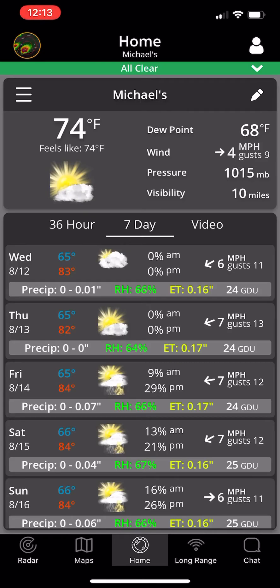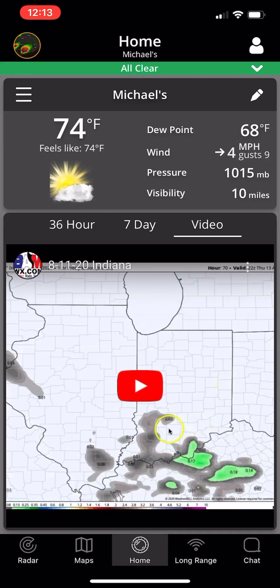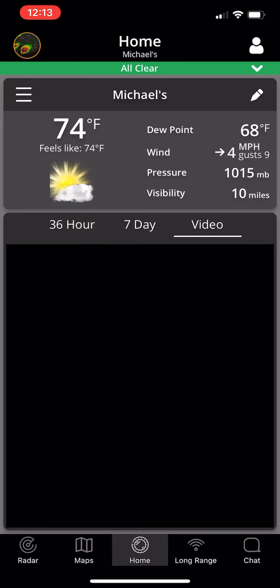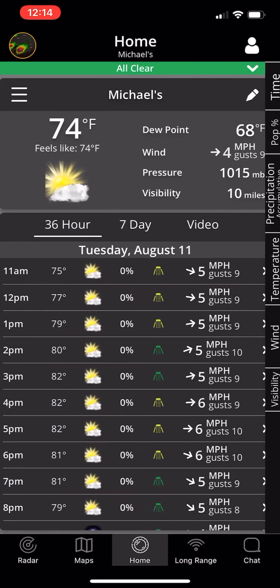Most importantly, with the seven-day forecast, we're looking at a range of precipitation. For example, on Saturday, if it's 0 to 4 one-hundredths of an inch, you're looking at a 13 to 21 percent chance of a light thunderstorm, 67 percent relative humidity, and your ET — evaporative transpiration rate — which is how much water you would lose from the ground that day. The GDU is your growing degree unit. You can watch a video forecast for your area, use the chat option, and view seven-day rainfall and snowfall maps. The latest features are the custom alerts, spray forecasts, and QPF forecasts in the 36-hour screen.